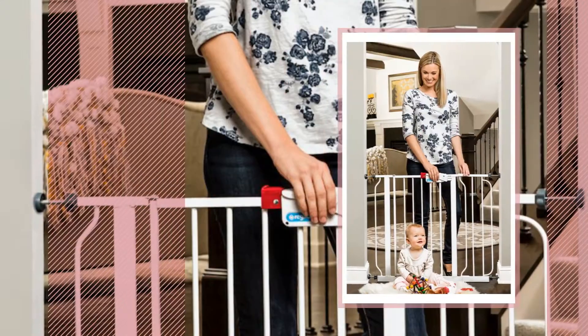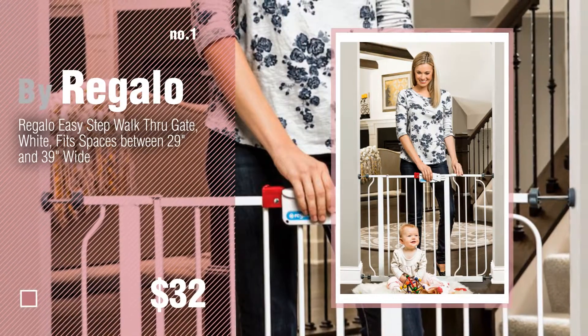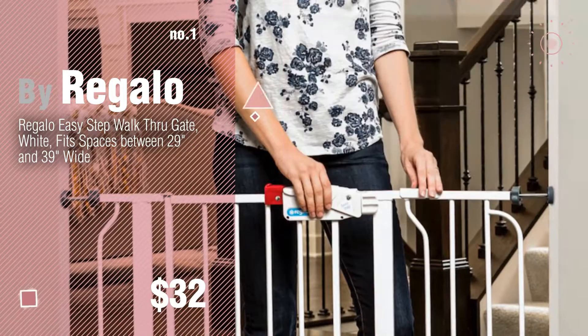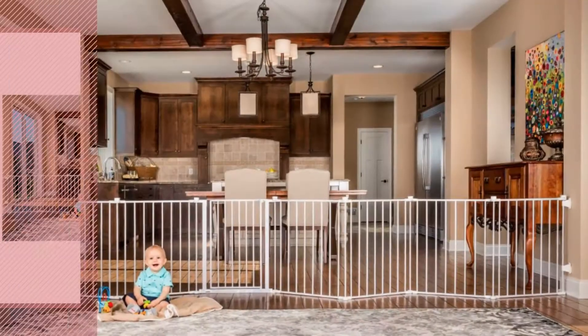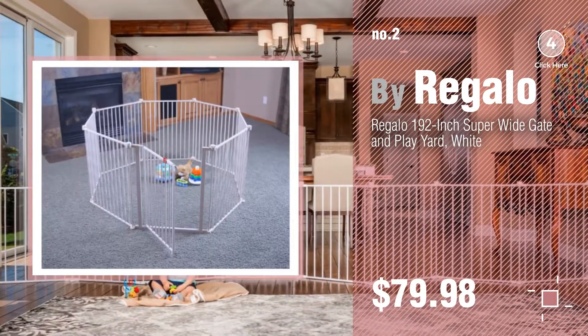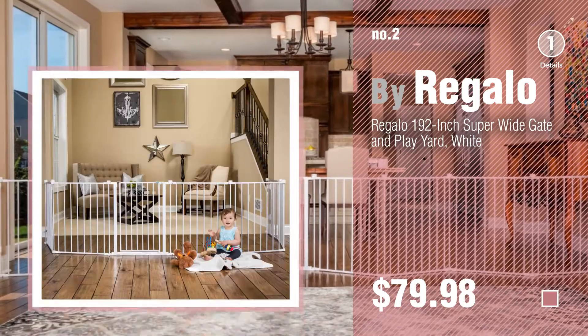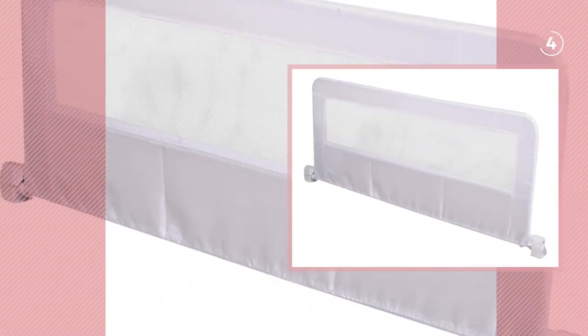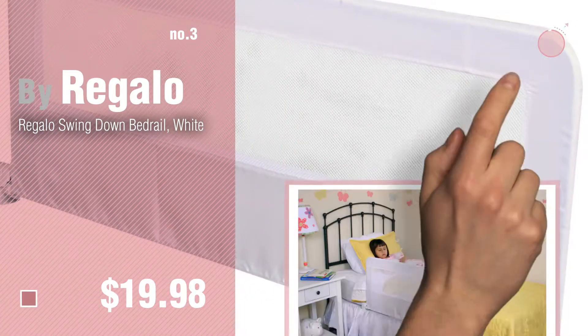Number 1 by Regalo. Watch this video and get inspired. Number 2, another great product by Regalo. Number 3, choose only the best for your baby.